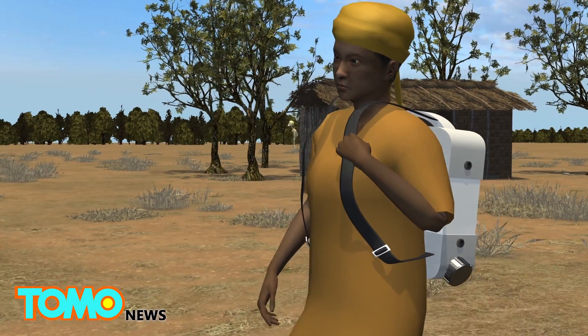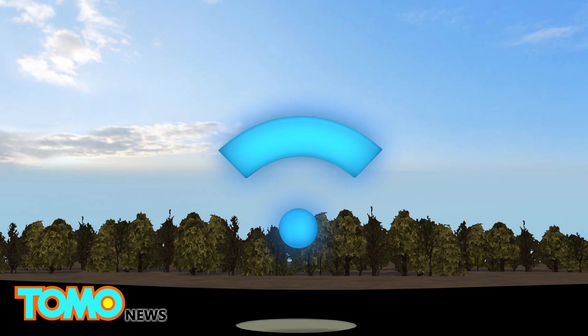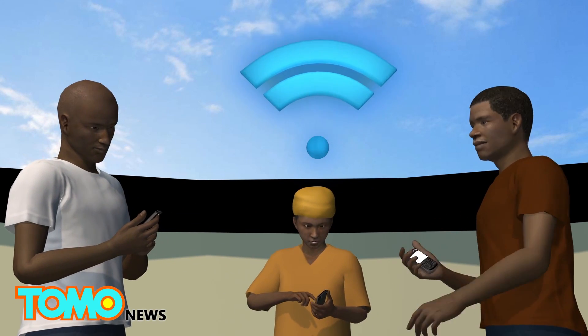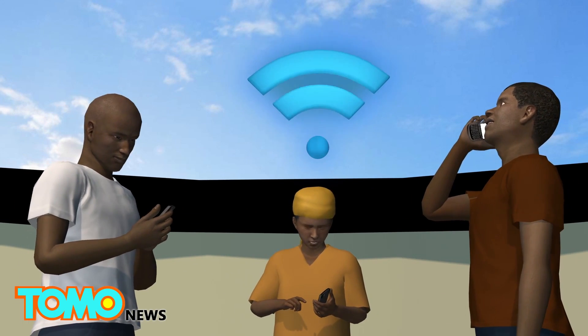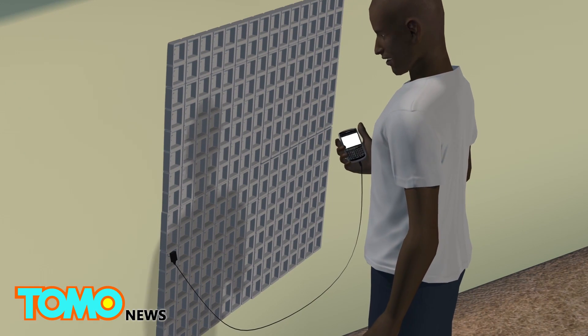The developers say the system can supply 5,000 liters of safe drinking water per day. The Watley machine can provide wireless internet connectivity within a radius of 800 meters. Electricity created by the battery can also be used to charge electronic devices.